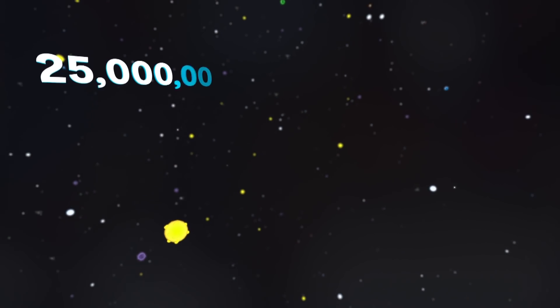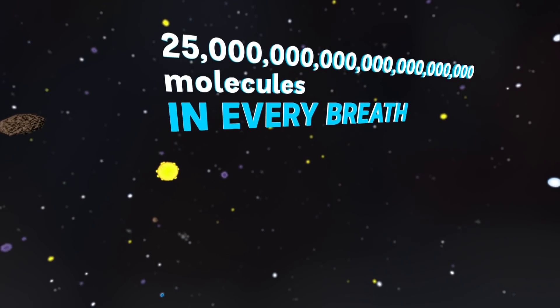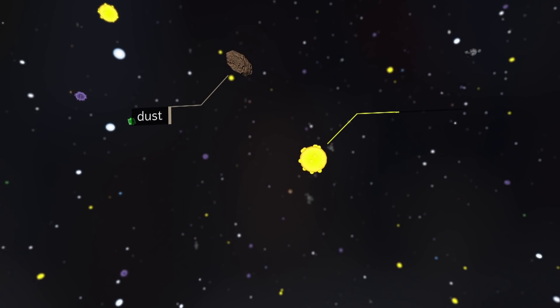But look a little closer. At least half a million times closer. These are the molecules that fill the air. Every breath we take contains 25 sextillion of them.